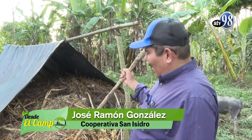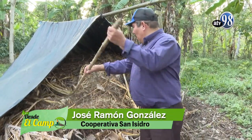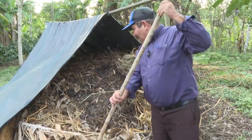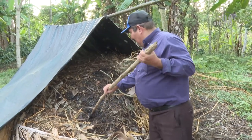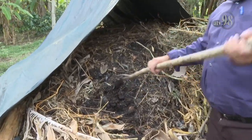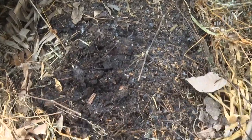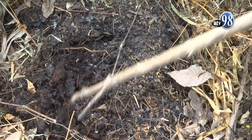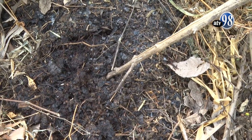The cover you see on top right now is there only to keep the chickens from spreading it around. But the compost pile is almost ready. You can see it's already quite decomposed — the bean straw is no longer visible, and the corn husks are already decomposed as well.